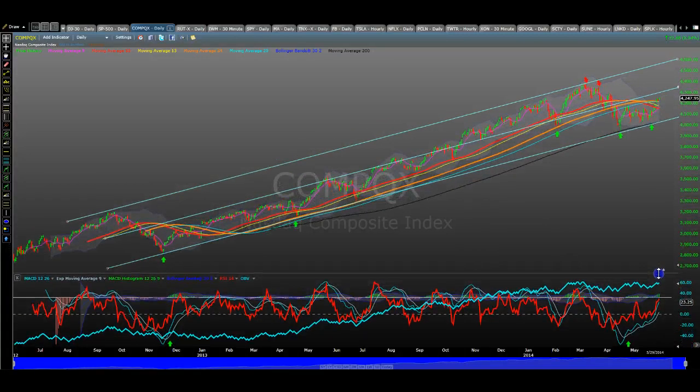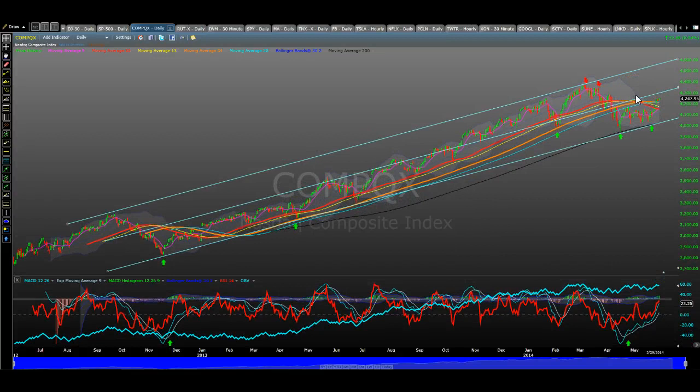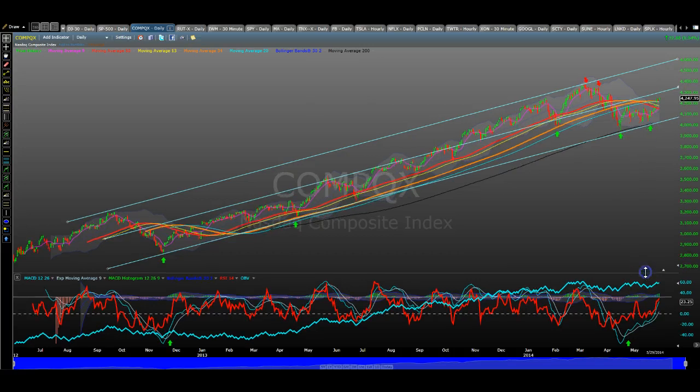The bottom line is NASDAQ is looking fantastic. Don't try to be a hero and try to short it too much on any sort of swing trade. Try to keep the shorts on an intraday basis because this market is powerful, and people are refusing to believe that. That covers this part, and I'm going to move on to the next set of indices to cover the Russell 2000 and the Biotech.